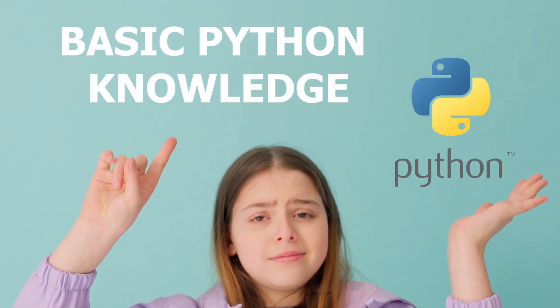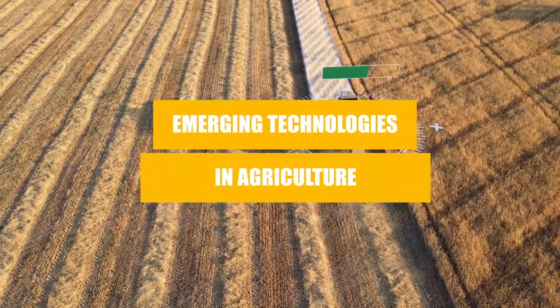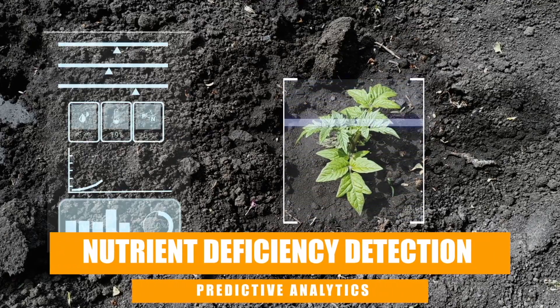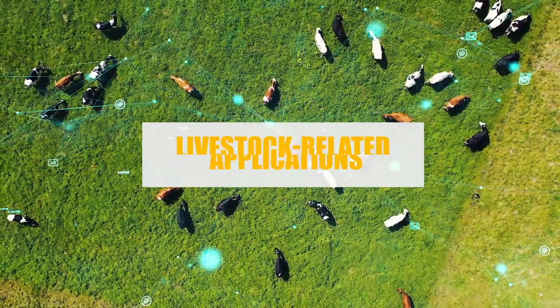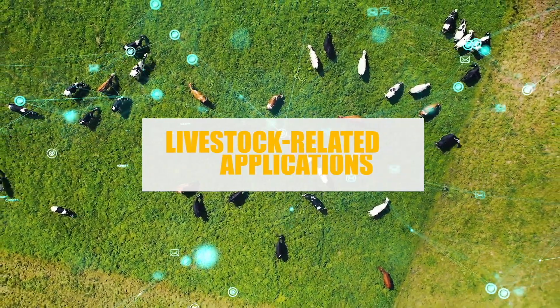All you need is basic Python knowledge. In this course, we'll delve into modules such as emerging technologies in agriculture, crop-related applications like nutrient deficiency detection and predictive analytics, weather prediction models using machine learning and LangChain, and livestock-related applications like herd health monitoring, movement tracking, and disease prediction.